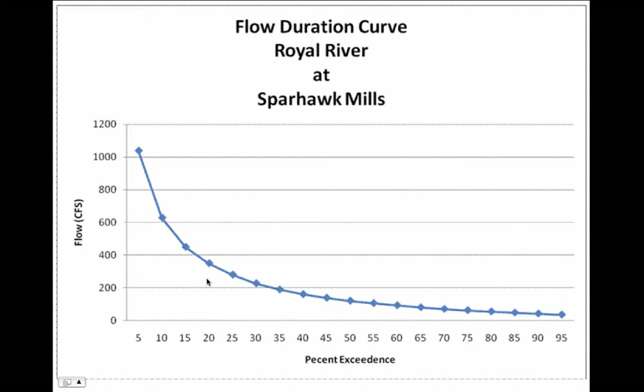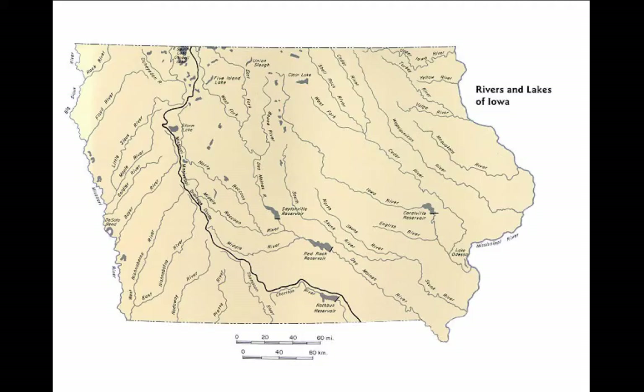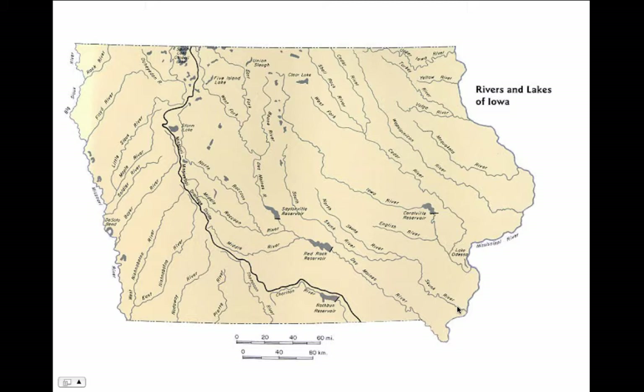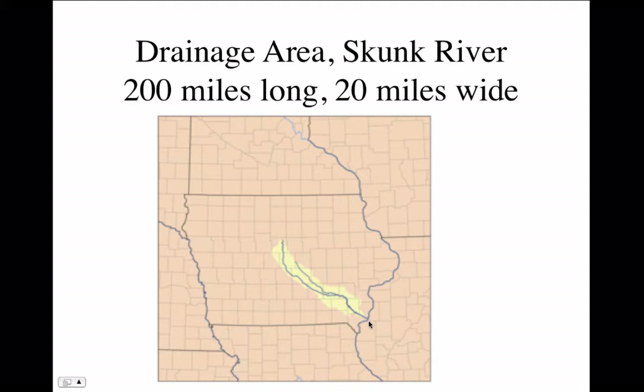We'll be able to use this flow duration curve to calculate the total amount of energy we could generate over a year at a dam. Now let's look at rivers and lakes in Iowa. The Skunk River has a drainage that goes about 200 miles and is about 20 miles wide, so it's about 4,000 square miles — as opposed to the Royal River which is only 141 square miles. That's the drainage area of the Skunk River.